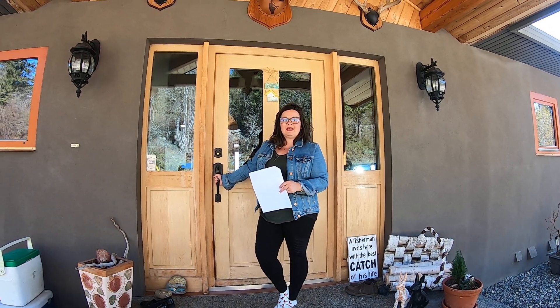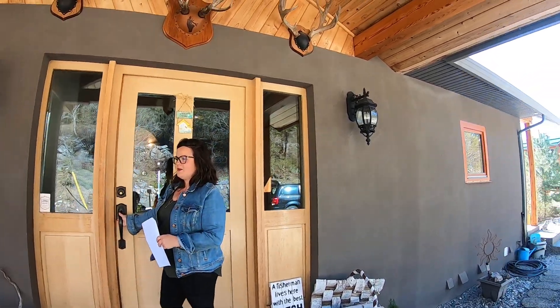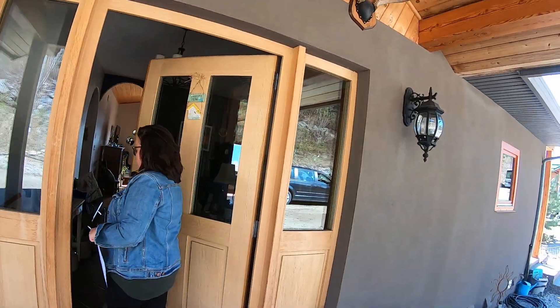All right, now we're going to head inside. It's 159 Twin Lakes Road, and we're going to look at this 2006 custom-built home.